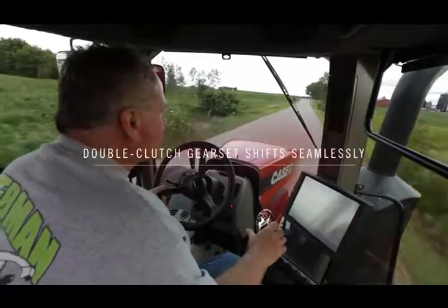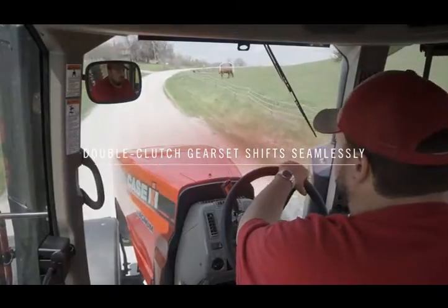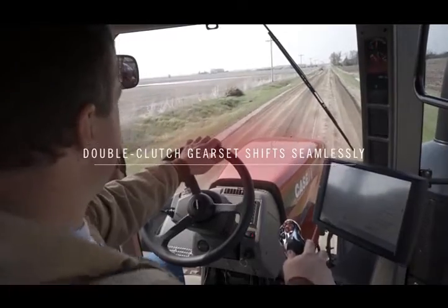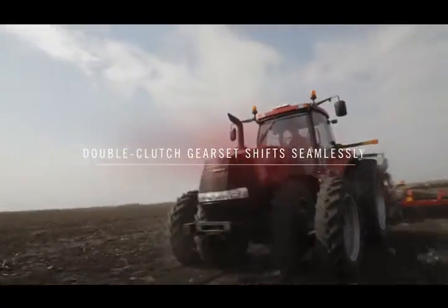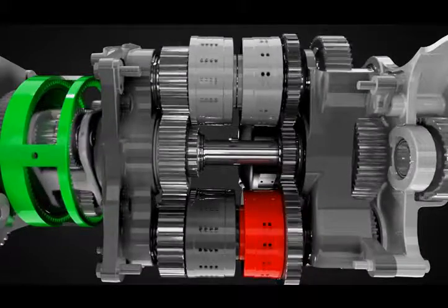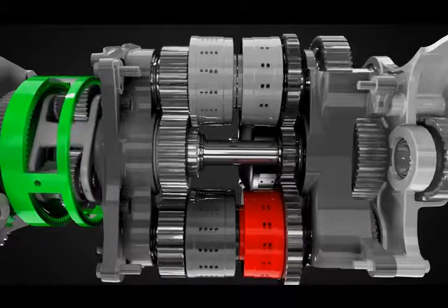Once the operator sets the ground speed, the intelligent tractor will pick whatever range and engine RPM is needed to maintain it, regardless of varying loads. That's the kind of simplicity that quickly turns a first-time driver into a skilled operator. Moving through the second range, the ring gear slows down and comes to a stop, and once again, 100% mechanical efficiency is reached.